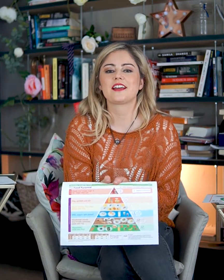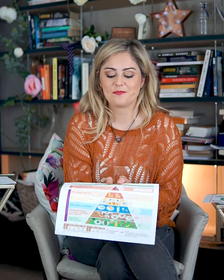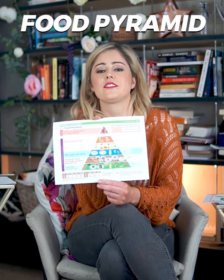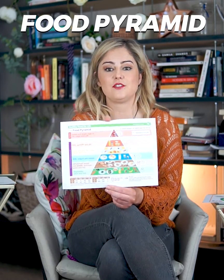Hi everyone, welcome back to Heart Hacks Season 3 Episode 4. Today I want to talk about the food pyramid, a very important health tool that is easy to follow.